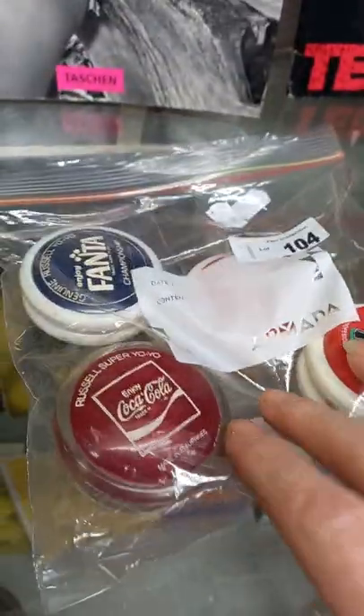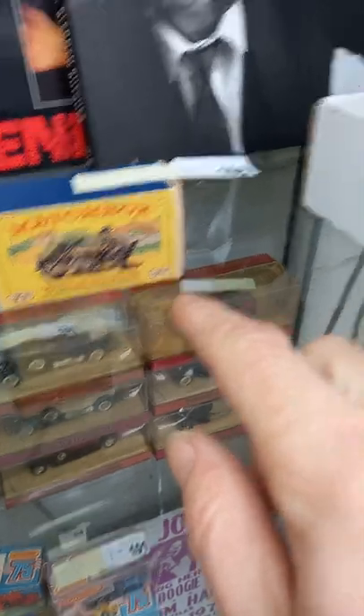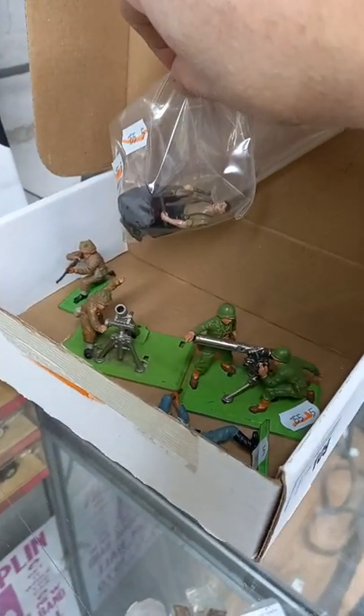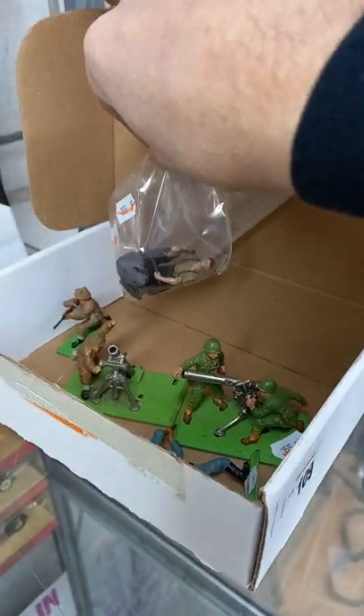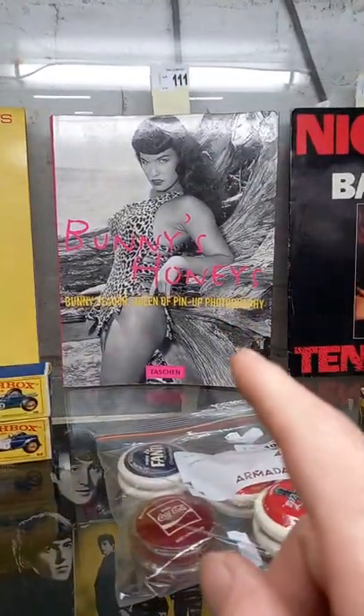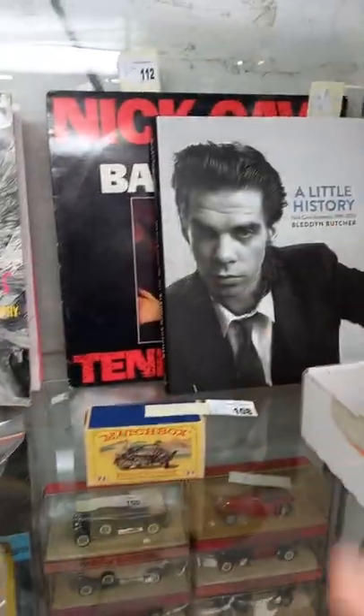More matchbox, cool old yo-yos, the Blue Fanta. Little matchbox Sunbeam 1914. Some cool Britons including the little lead blacksmith. Sunny Boy's limited edition yellow vinyl. Bunny Yeager's pin-up girl book. Nick Cave record and a book.